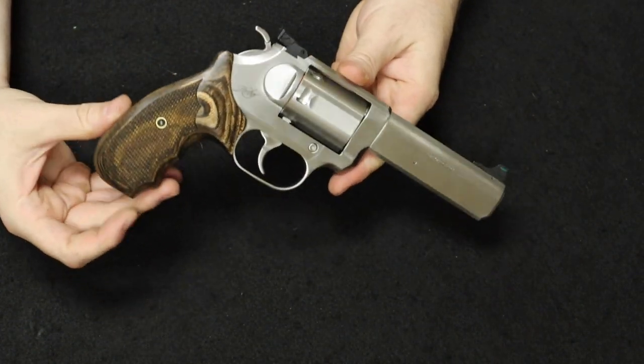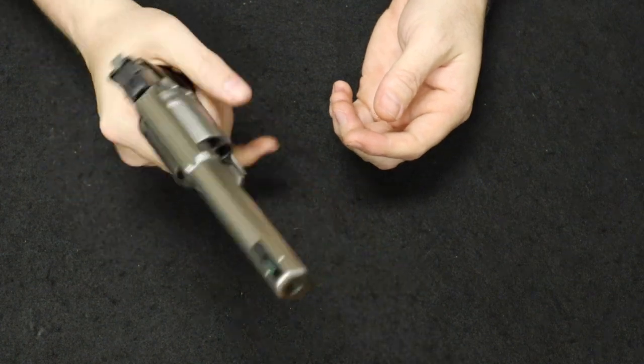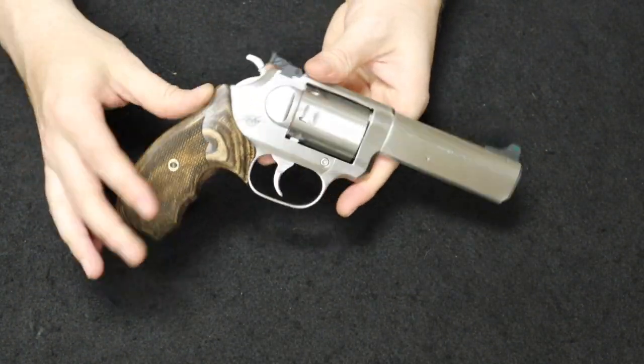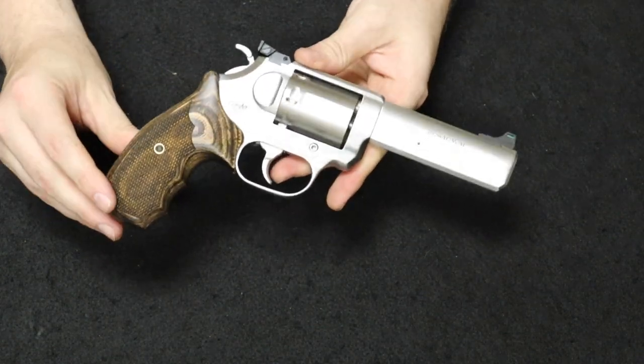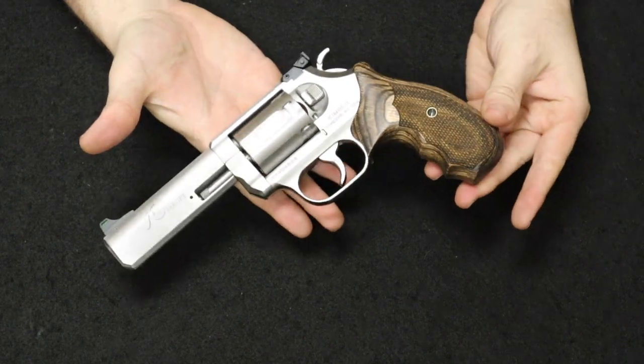For just under $1,000, there's a lot of things that compete at that price point, but for a nice Kimber, there are a lot of people willing to pay it and add it to their collection because they are a really refined revolver. So there's that one for you.